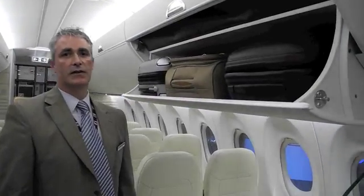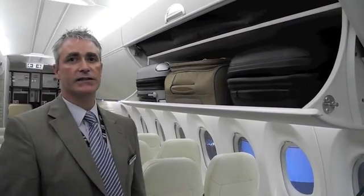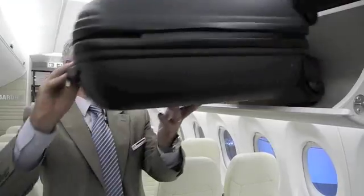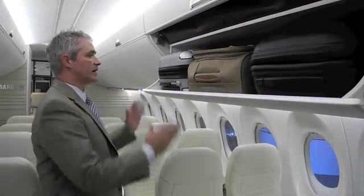Most people travel with 22 inch standard IATA roller bags, something like these. We manufactured our bins in such a way that they can accommodate three standard roller bags.